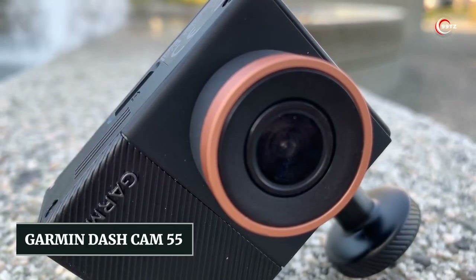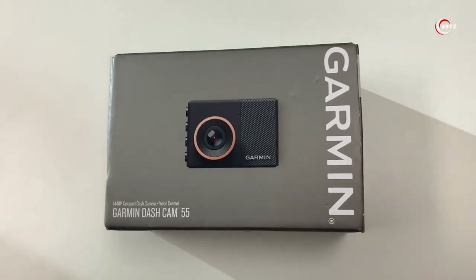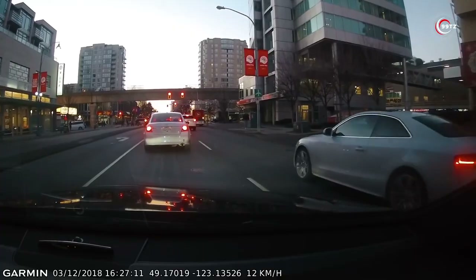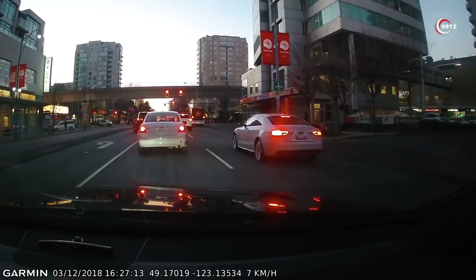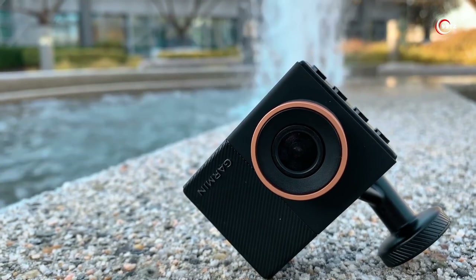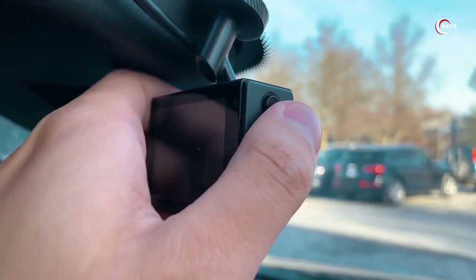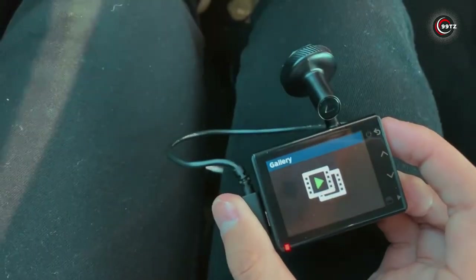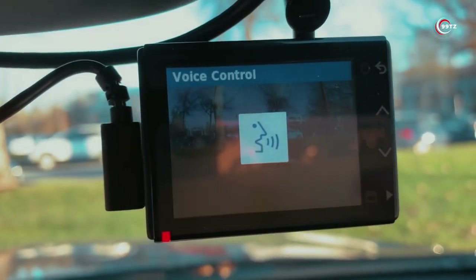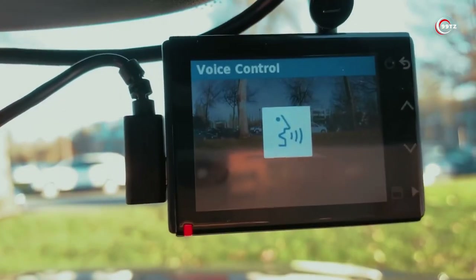Number 7: Garmin Dashcam 55. Ever wanted an extra set of eyes on the road? Say hello to the Garmin Dashcam 55. This compact camera records your journeys in stunning 1440p resolution with its 3.7-megapixel camera. It's not just about quality — it's about intelligence, too. The Dashcam 55 automatically saves footage upon impact and logs GPS information. With voice control, you can effortlessly command the camera to start and stop recording, take snapshots, and even interact with travel apps.